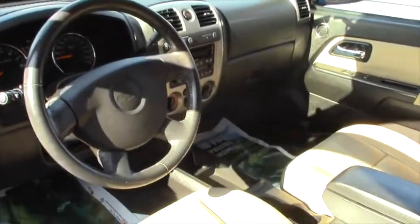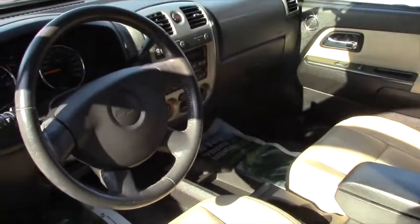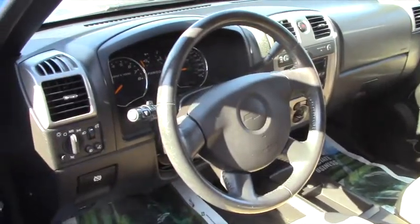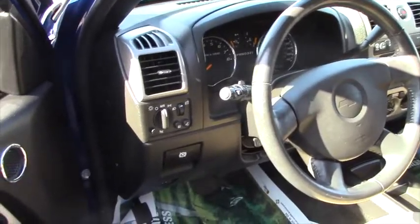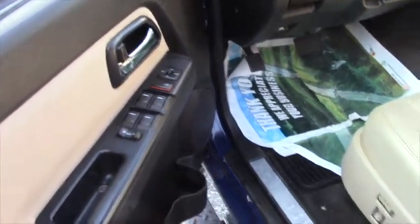The most important part is what you see right here from the driver's compartment. You got yourself some leather seats in there, Bluetooth, remote power door locks, power windows, AC, cruise control, power mirrors, tilt steering wheel, compass, external temperature display, tachometer, and more.